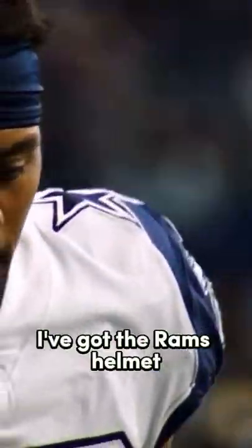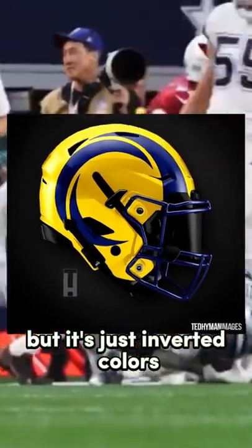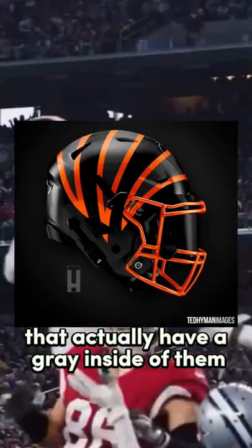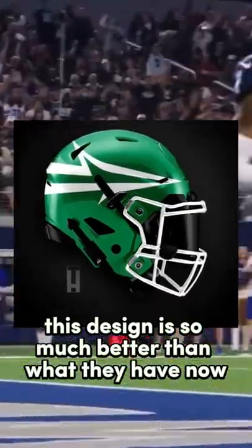At number 10 I've got the Rams helmet — this one's cool but it's really just inverted colors. Similarly at number 9 I've got the Bengals; they've got inverted colors but they have stripes with a gray inside which I think is pretty sick. At number 8 I have the Jets — this design is so much better than what they have now.